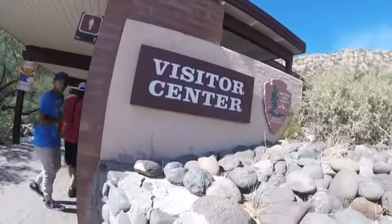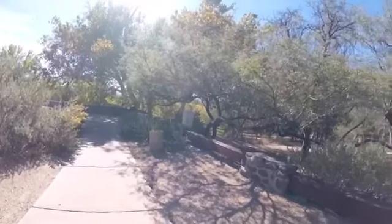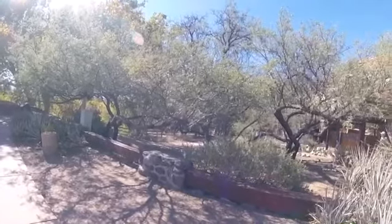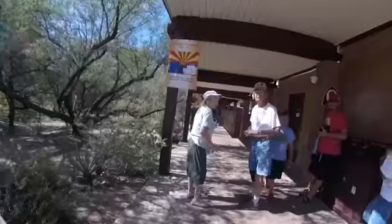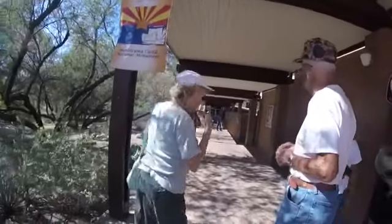We're here at Montezuma, kind of a pretty little area down in here. Dad and I and Bev came up here today on my birthday. What are we doing? I don't know, let's go this way.